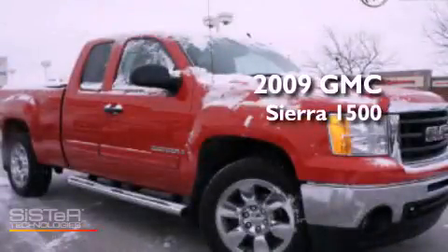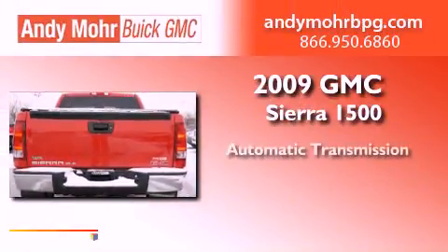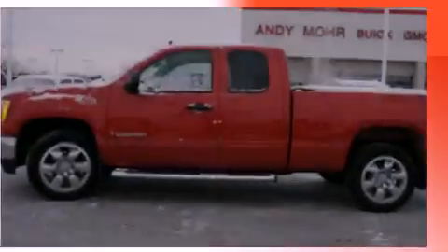This is a certified pre-owned 2009 GMC Sierra 1500. This truck has an automatic transmission, a 5.3 liter V8, and the added safety and control of four-wheel drive.